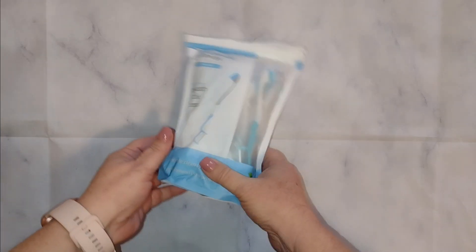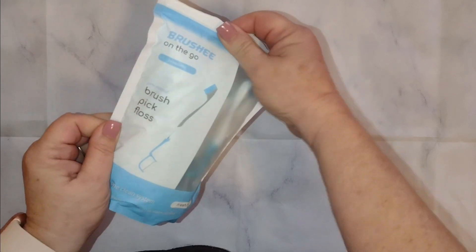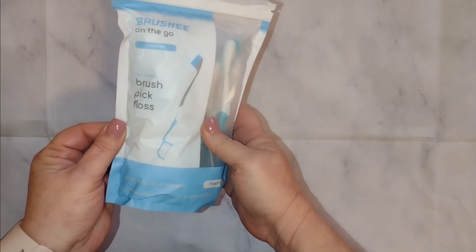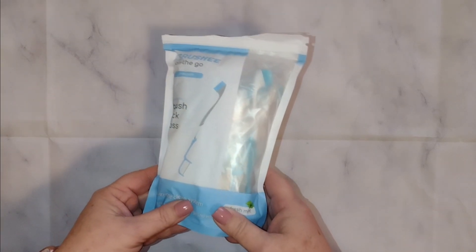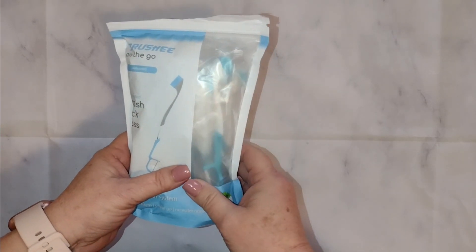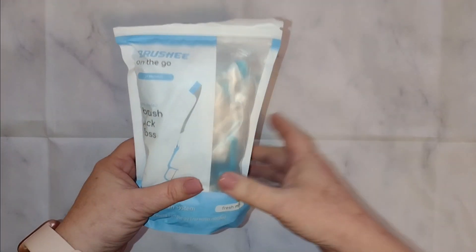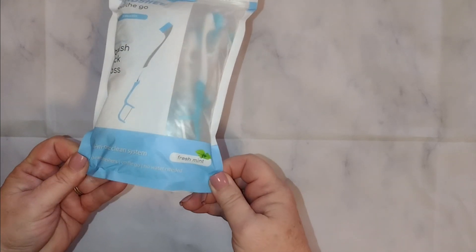Hey guys, I want to talk to you about the Brushy on-the-go travel toothbrush and floss picker. These things are freaking incredible. I keep some in the glove box of the truck, some in our camper, and I keep a few in my pocketbook just in case. These are fantastic.